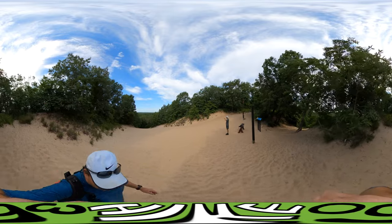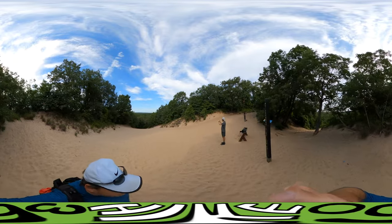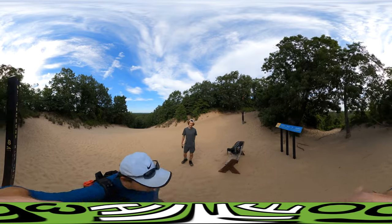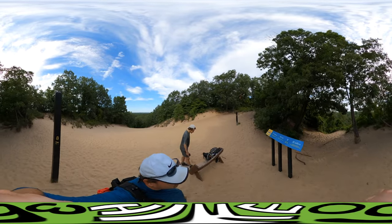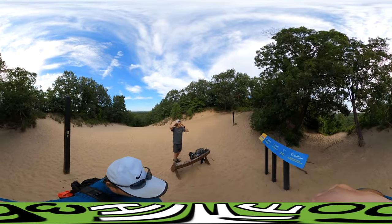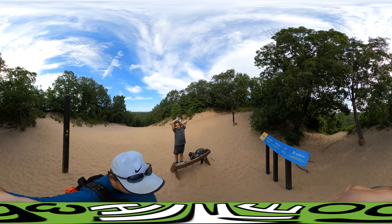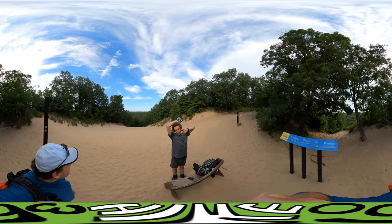So we're going to have to come back here and do some sand surfing. According to our sign, 176 feet above Lake Michigan level, 32 million cubic feet of sand. That's a pretty good number.